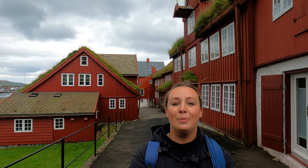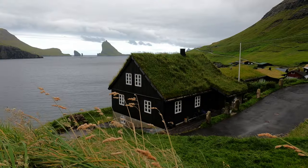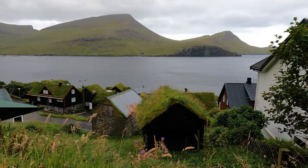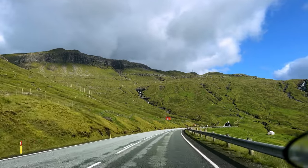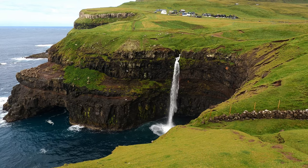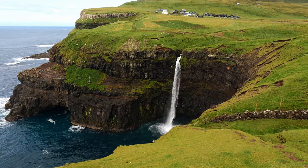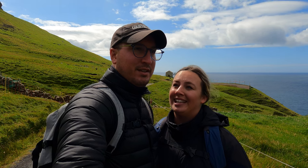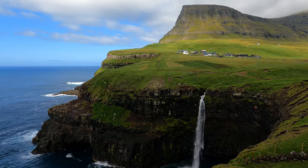After leaving Tórshavn we decided to quickly pop into the town of Bøur to have a final look at some turf-roofed houses before driving to our next village. We're at Múlafossur — we just did the famous Múlafossur waterfall, which has to be the most popular photograph we've seen of the Faroe Islands, and for good reason. There's a free parking lot here and it was only a 10-minute walk from the town down a gravel path. It's not the biggest waterfall you'll see here but it is a beautiful vantage point to look back at it and get some awesome photos.